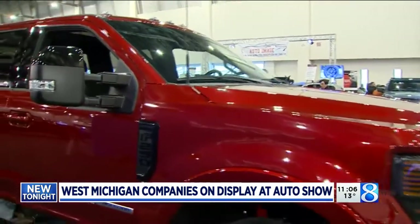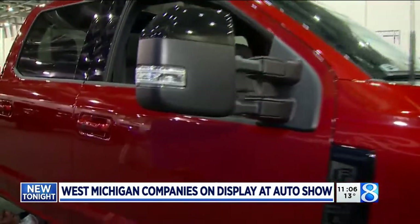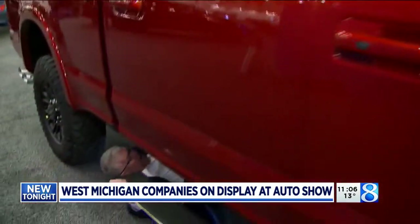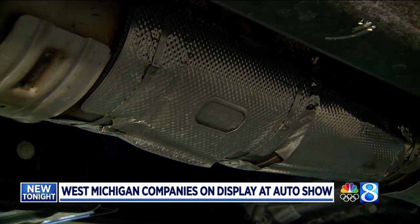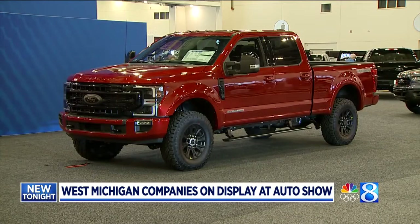A lot of the parts made by West Michigan companies are obvious — from door handles to tire rims — but others are located under the skin, like the catalytic converter made for this Ford F-250 diesel pickup.